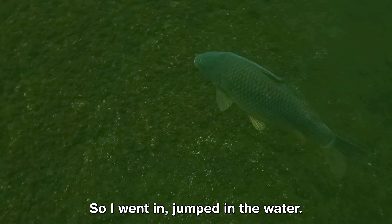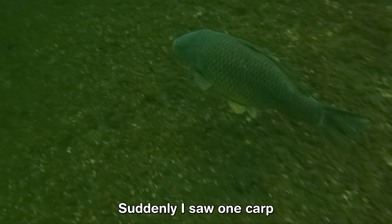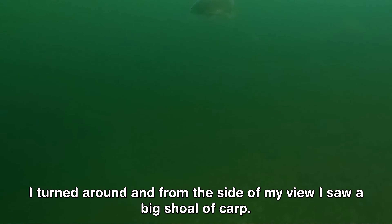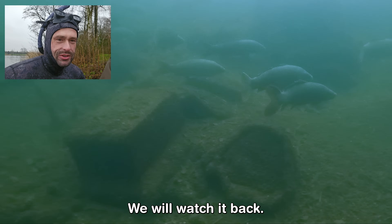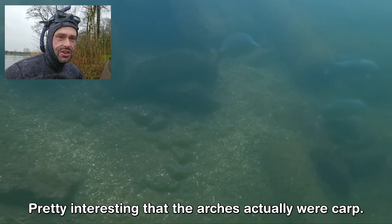So I went in, jumped in the water and swam around. I didn't know exactly where the place was. Suddenly I saw one carp, I followed that carp, and then I turned around and from my point of view I saw a big shoal of carp swimming over there. I think I got it on camera — we will watch it back. It was pretty interesting that the arches actually were carp.